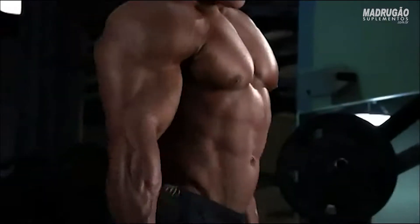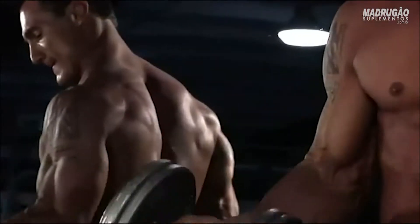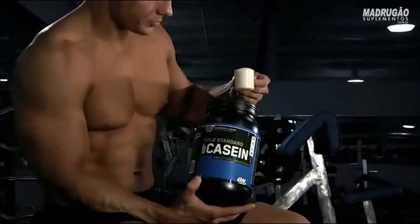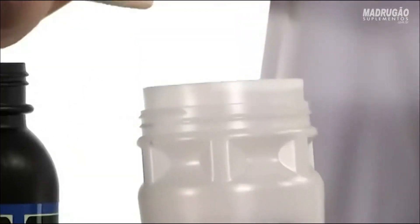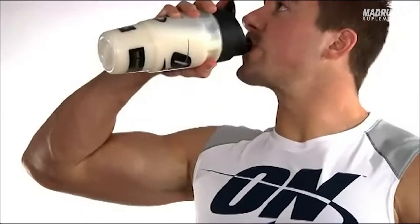The formula is instantized to mix easily and contains patented digestive enzymes to help your body better utilize the 10 grams of essential amino acids provided in each serving. You'll find that casein mixes up rich and creamy like an ice cream shake. For best results, use a shaker cup or an electric blender with a couple of ice cubes tossed in.